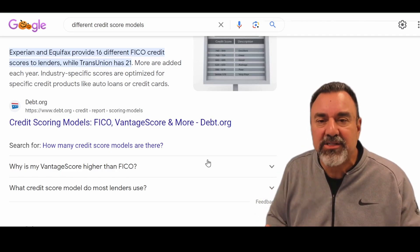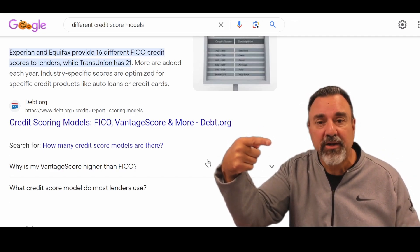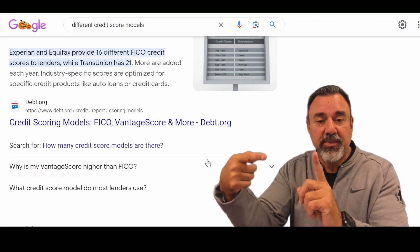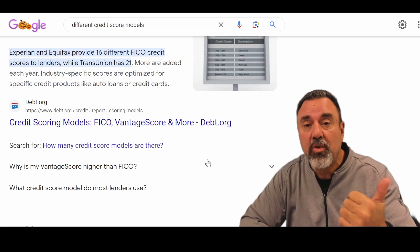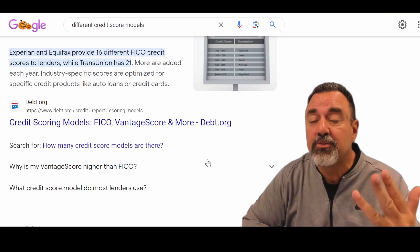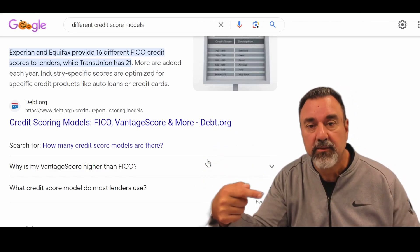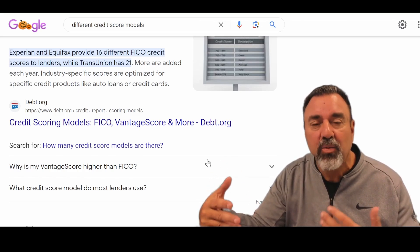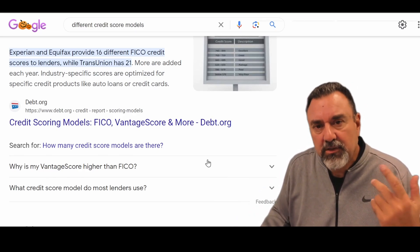Let's break it down in its simplest form. Take Experian, for example. Under Experian there are a couple of subsets. Each subset of Experian has four different credit scores — rating you on your car score, your insurance score, your credit card score, and your mortgage score. So you have Experian subset one with four scores, Experian subset two with four scores, Experian subset three with four scores, and so on. So now you might wonder: what credit scores do my lenders actually use?